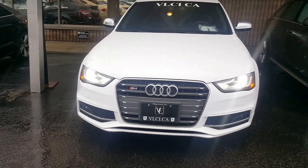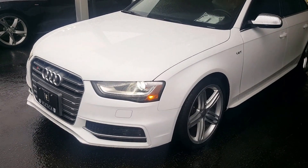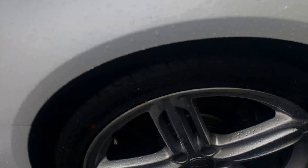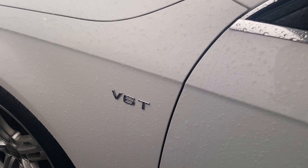Here we have a 2014 Audi S4. This car is in good condition, looks really nice with sporty wheels. This is the V6 turbo model.